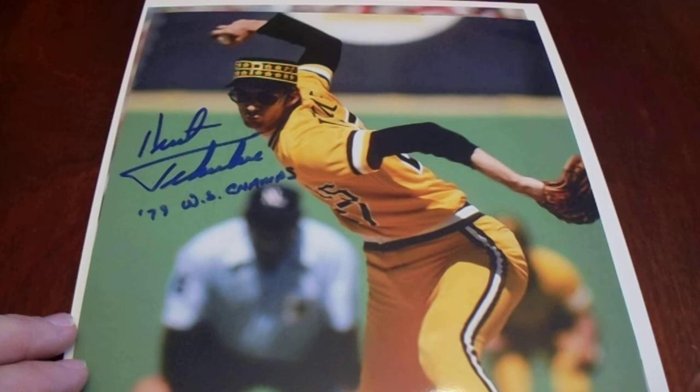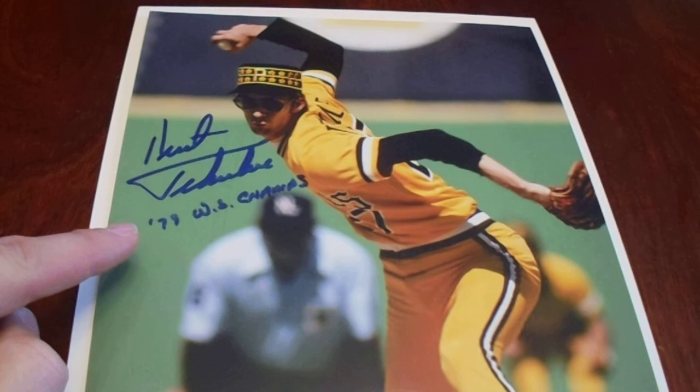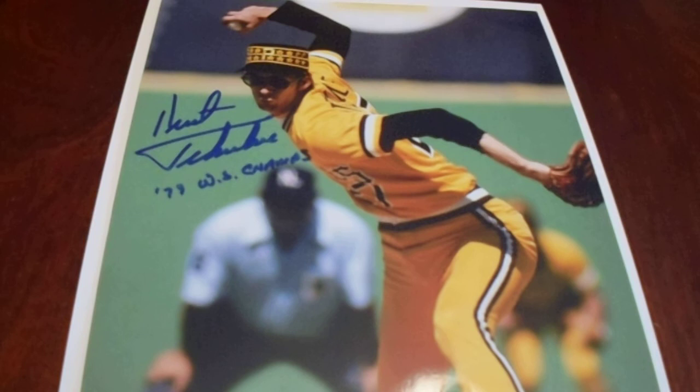We got Kent Tekulve — the Rubber Band Man, the Tall Skinny Nightmare. 1979 World Series champs. Man, he was fierce. Eight — or was it nine — consecutive games? I should have looked that up. You don't get them like that anymore.